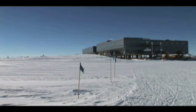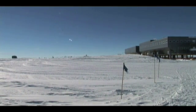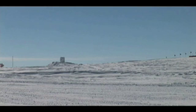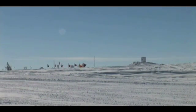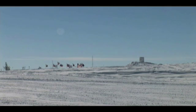As we move to the left, mostly you just see some snow. And then in the distance, you can see a whole bunch of flags. That's actually the location of the actual geographic South Pole, as well as the ceremonial South Pole. All those flags are the flags of the signatories of the Antarctic Treaty.